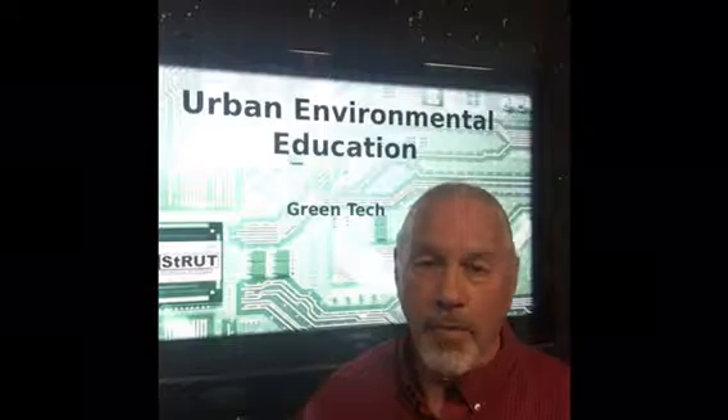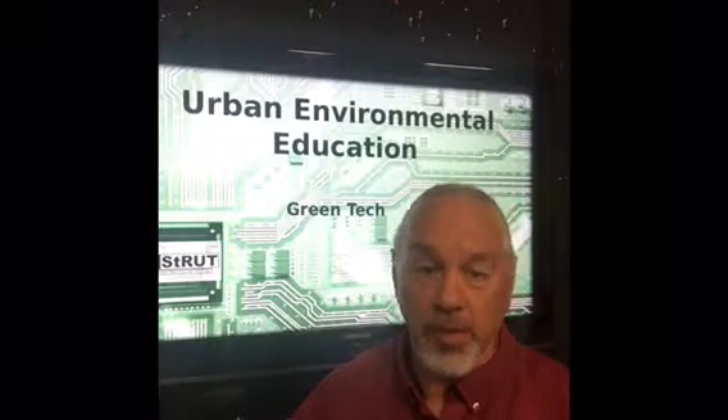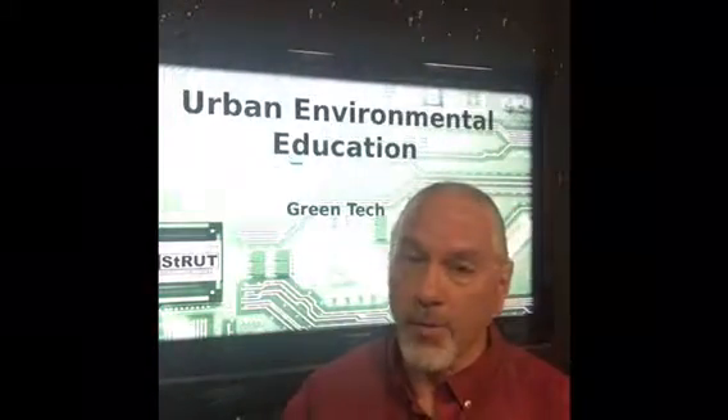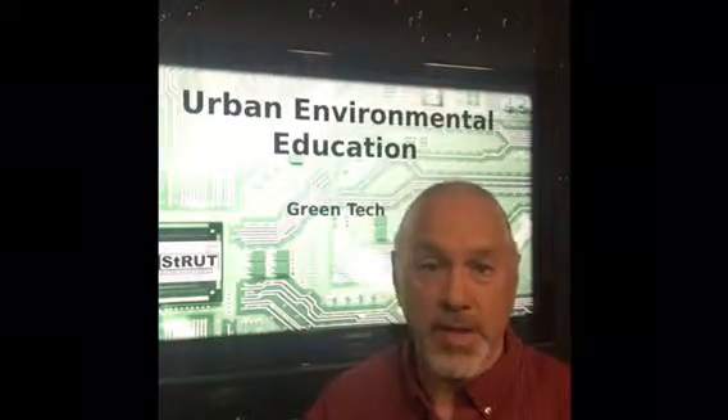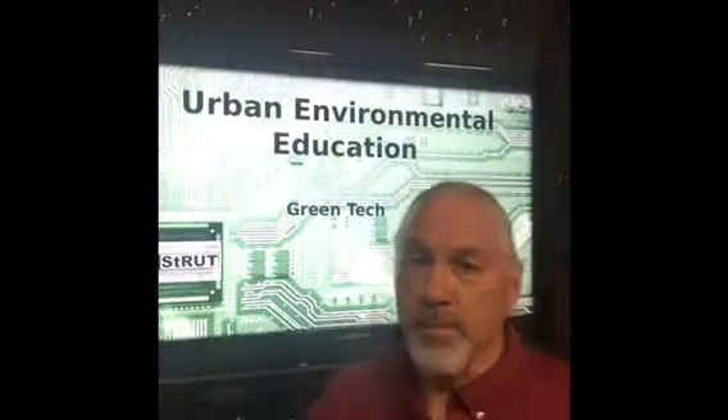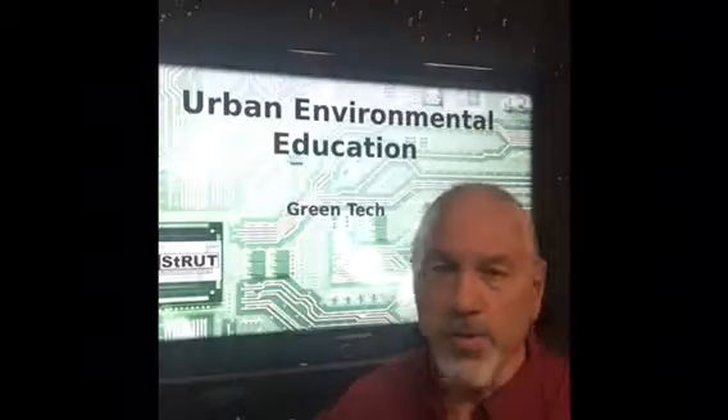Really what we're talking about is urban environmental education, and what we talk about a lot is green tech. What is green tech? Green tech is trying to get the most out of the technology — trying to make it so we're not making unnecessary purchases so they don't have to manufacture more of some item. Again, reuse, reuse, reuse.